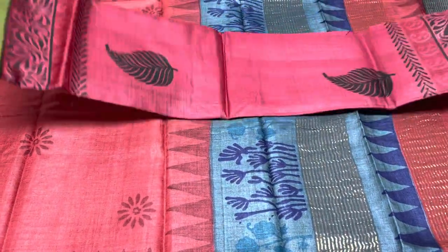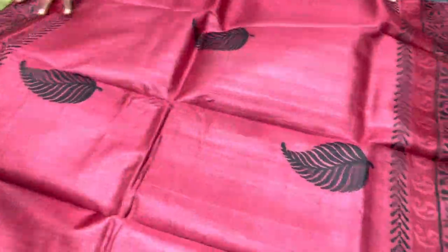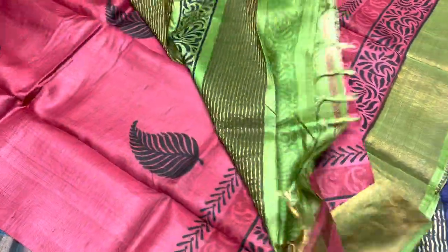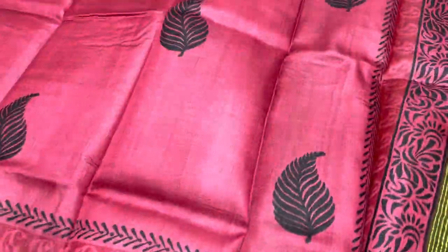All these sarees are hand woven. A particular raw material is completely hand woven using Tassar silk threads and later hand block printing is done on it. So it's a complete hand process — no machinery is involved.